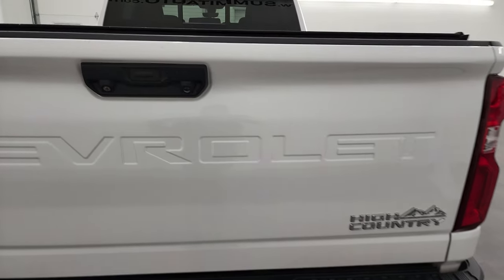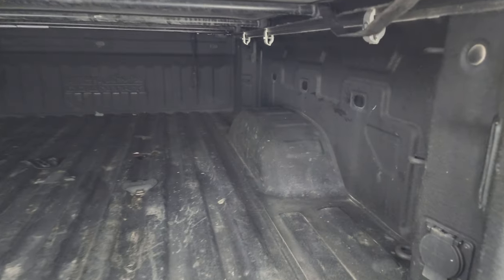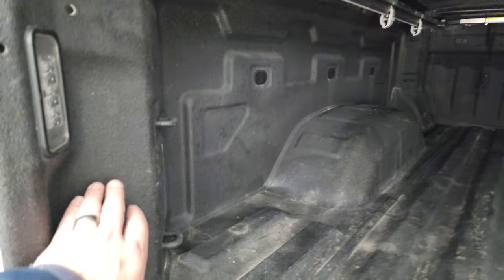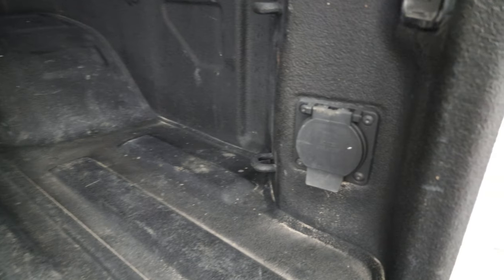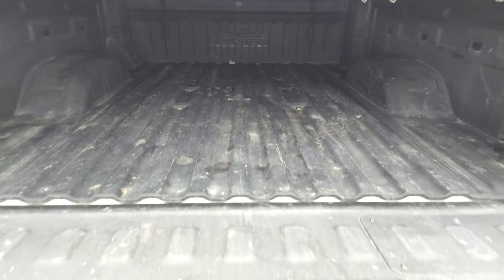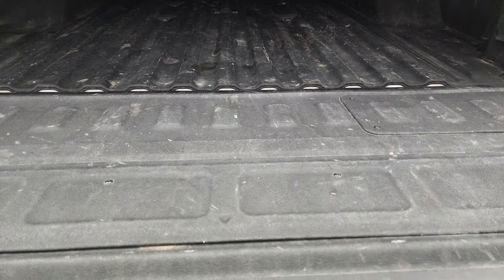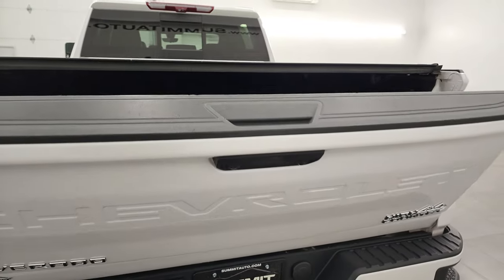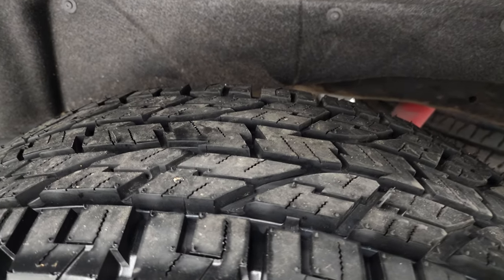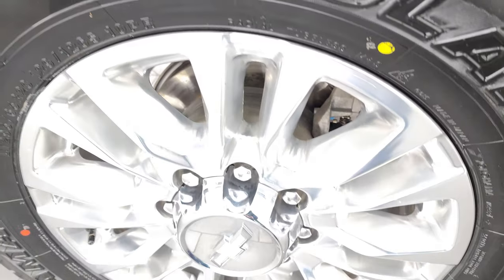The tailgate is in very nice condition and it is a power drop-down tailgate. You get a spray-in bed liner, 5th wheel and gooseneck prep package, LED bed lights, 4-pin and 7-pin wiring. You also get a 120-volt 400-watt plug-in back here, and the bed is in really nice shape. The spray-in bed liner goes onto the tailgate as well, and I'm pretty sure this is a power-up tailgate too. Coming around to the driver's side, the back wheel has a brand-new tire and is in nice shape.